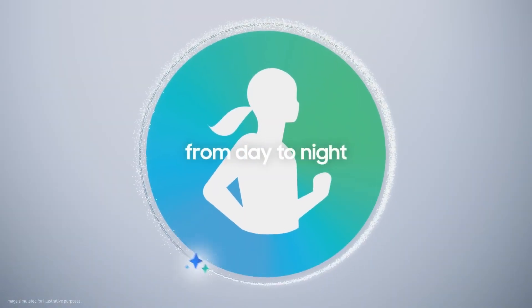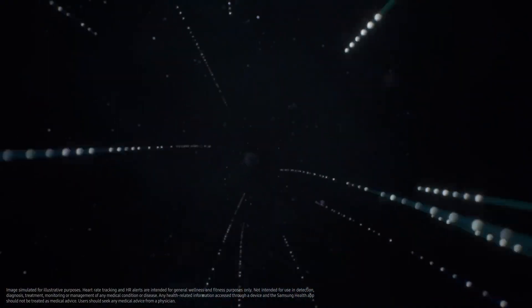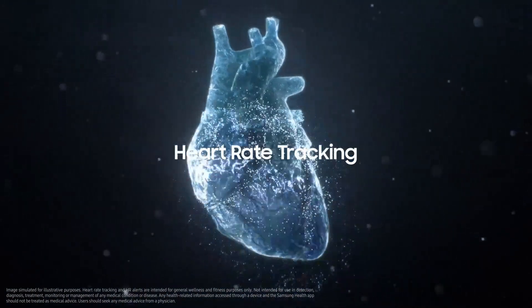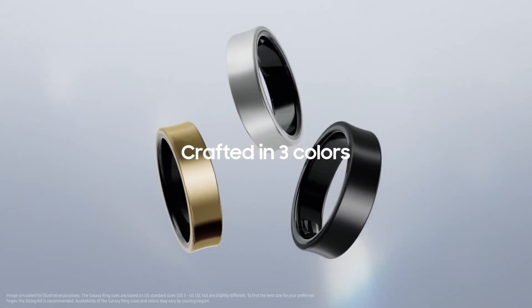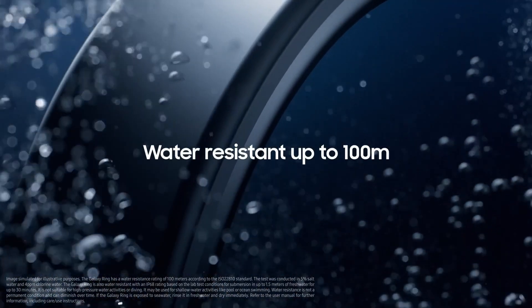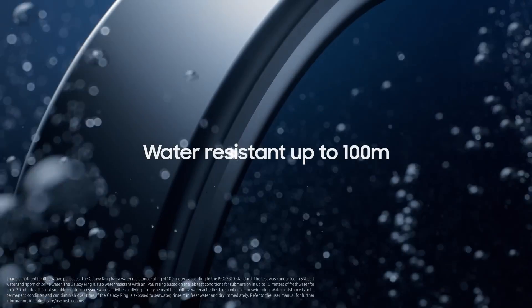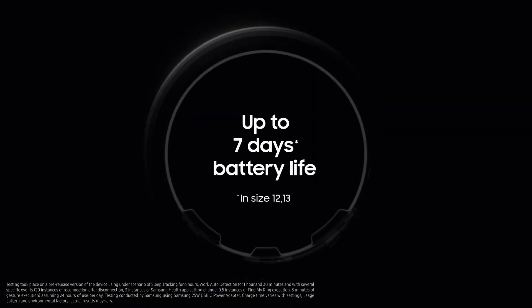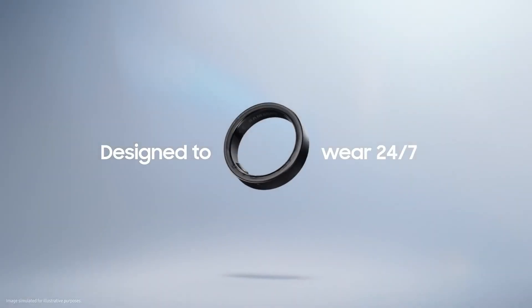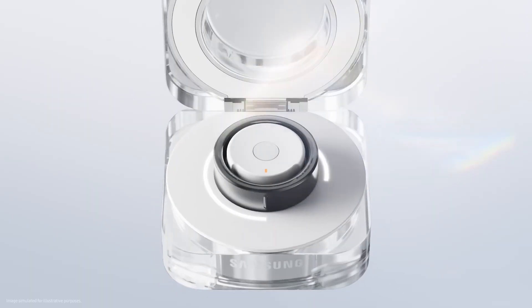This ring features a sleek and stylish design that looks great with any outfit. Made from lightweight and durable grade 5 titanium, it's comfortable to wear all day. It's available in three colors — black, silver, and gold — with either a matte or glossy finish. With a 10 ATM water resistance rating, you can wear it while washing your hands or even swimming. Samsung claims the Galaxy Ring has a long battery life, lasting days on a single charge.